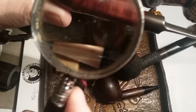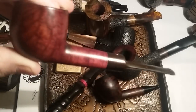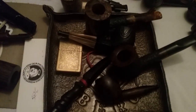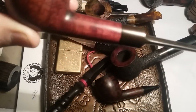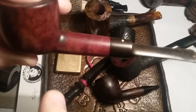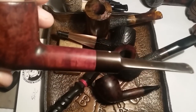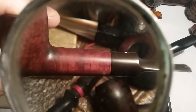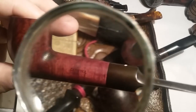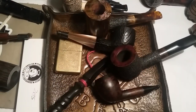We got Dad's Dunhill. It says Dunhill right there. That was my Grandad's Dunhill, and then it was my Father's Dunhill, and now it's my Dunhill. That's the way that works.